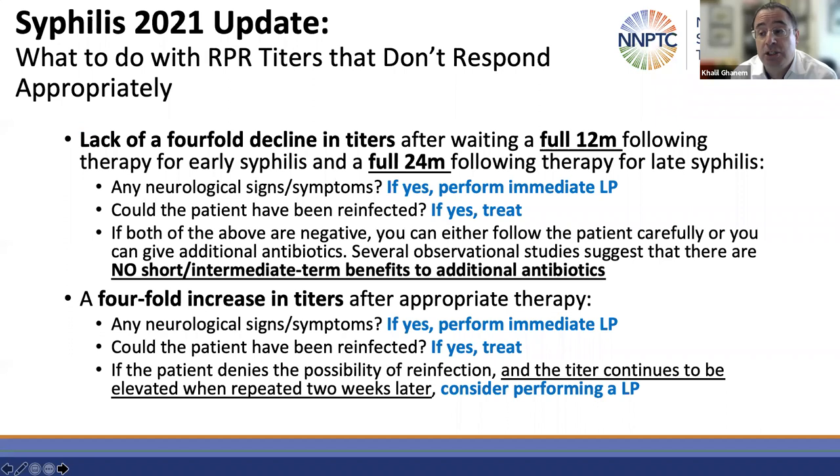Not many changes to the treatment or diagnostics of syphilis. However, follow-up of syphilis has changed between 2015 and 2021. A common question is: what do you do with RPR titers that don't respond appropriately? The 2021 guidelines provide additional information. If a patient is treated appropriately for their stage of syphilis and does not experience a fourfold decline in titers, please remember that you should wait a full 12 months in the setting of early syphilis and a full 24 months in the setting of late latent syphilis before you label that patient as non-responsive.